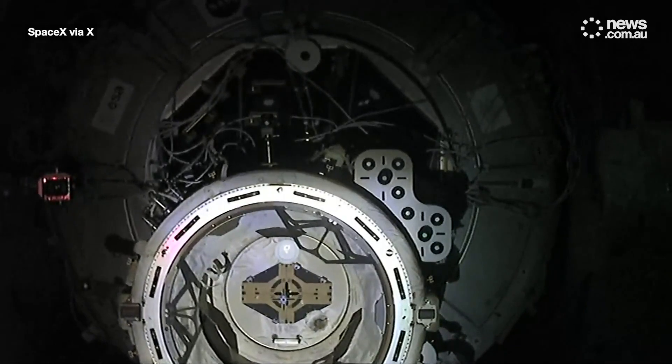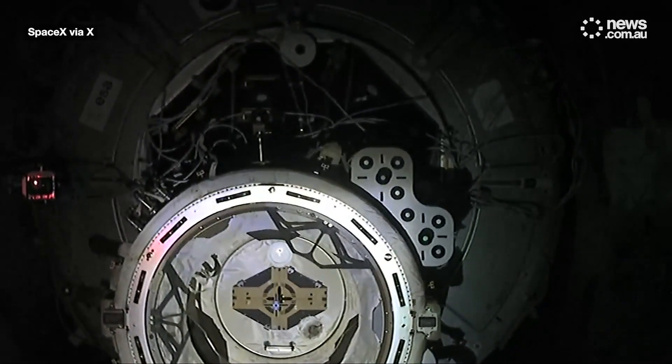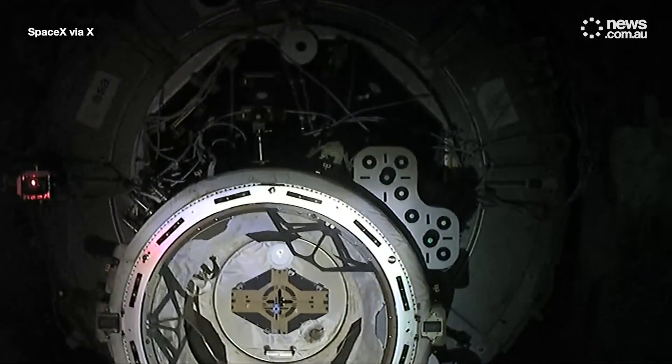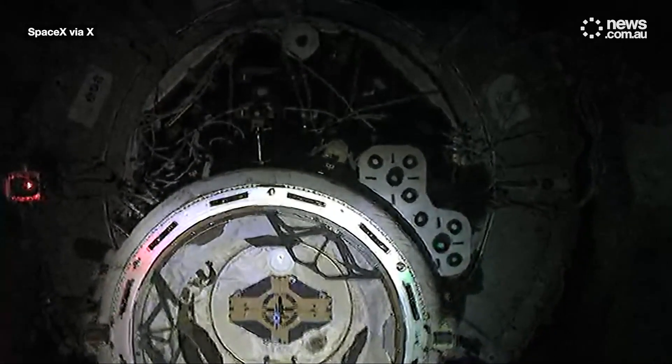The next call we should hear is CHOP, or that crew hands off, followed moments later by docking. That typically comes at about two meters away from the International Space Station. Right now we're less than four meters away.